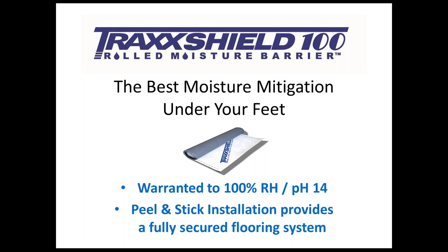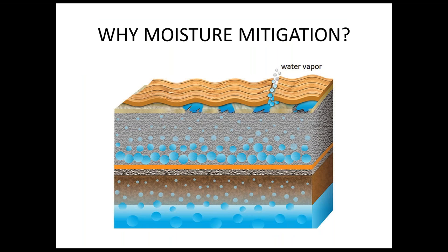The second thing you'll remember is that TrackShield 100 is a peel-and-stick installation. What does that mean to you as the installer? It provides a fully secured flooring system, and we'll get into the benefits of having the peel-and-stick installation, giving you real confidence in the floor that you just put down.